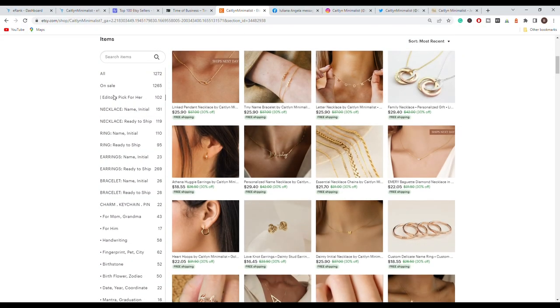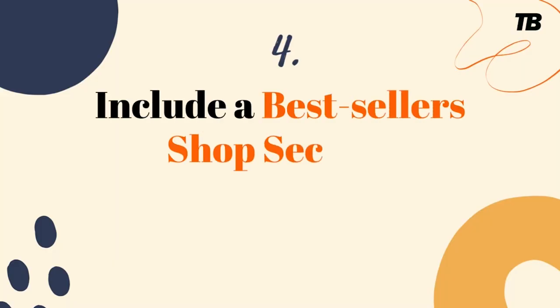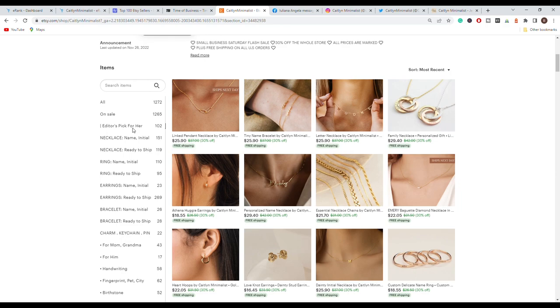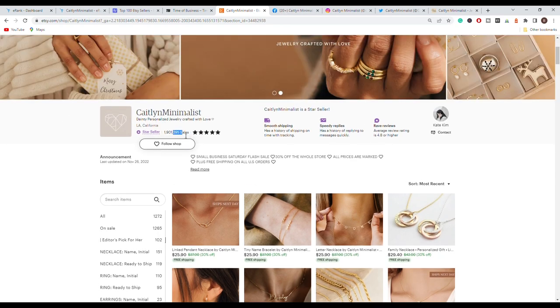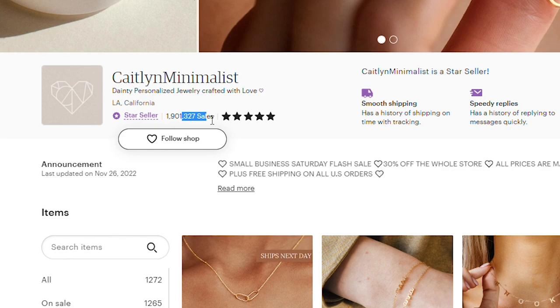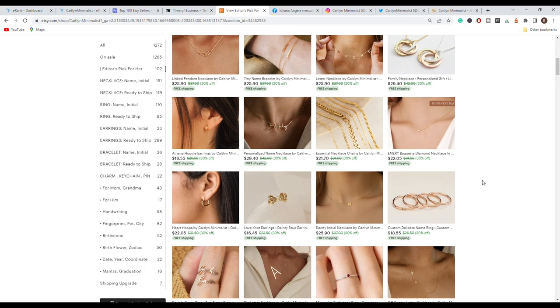At the top of their store, an 'Editor's Pick for Her' collection has been introduced — most likely a new collection featuring products that have been moving very well. They feature it at the top to convert even more customers. You can see they had 295 orders, and after refreshing the page, already another 30-something sales appeared. That's how fast products are moving in this store.